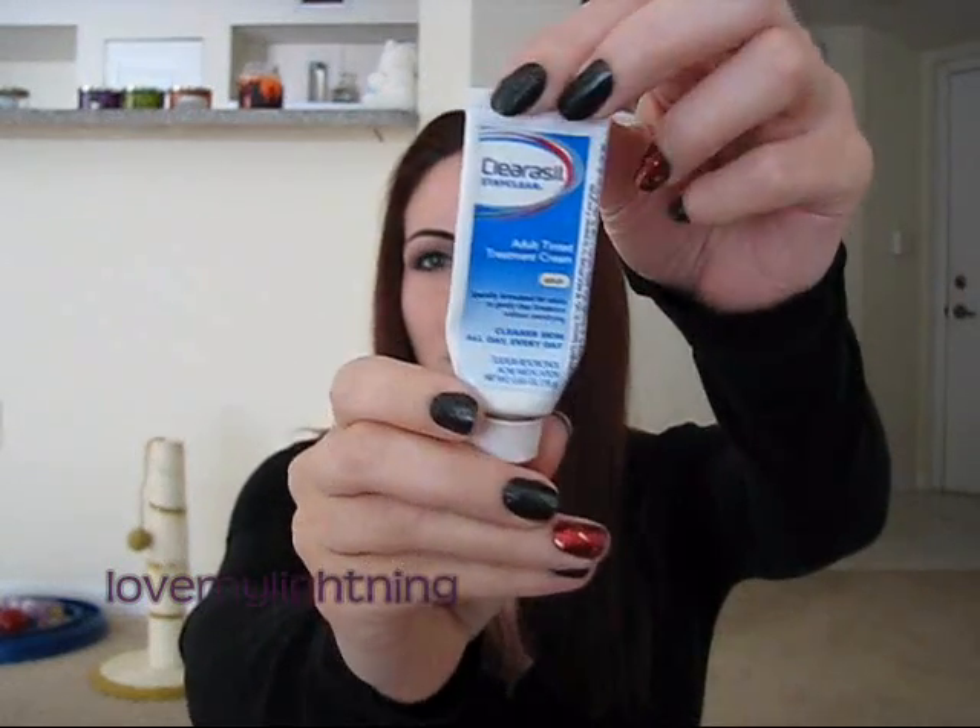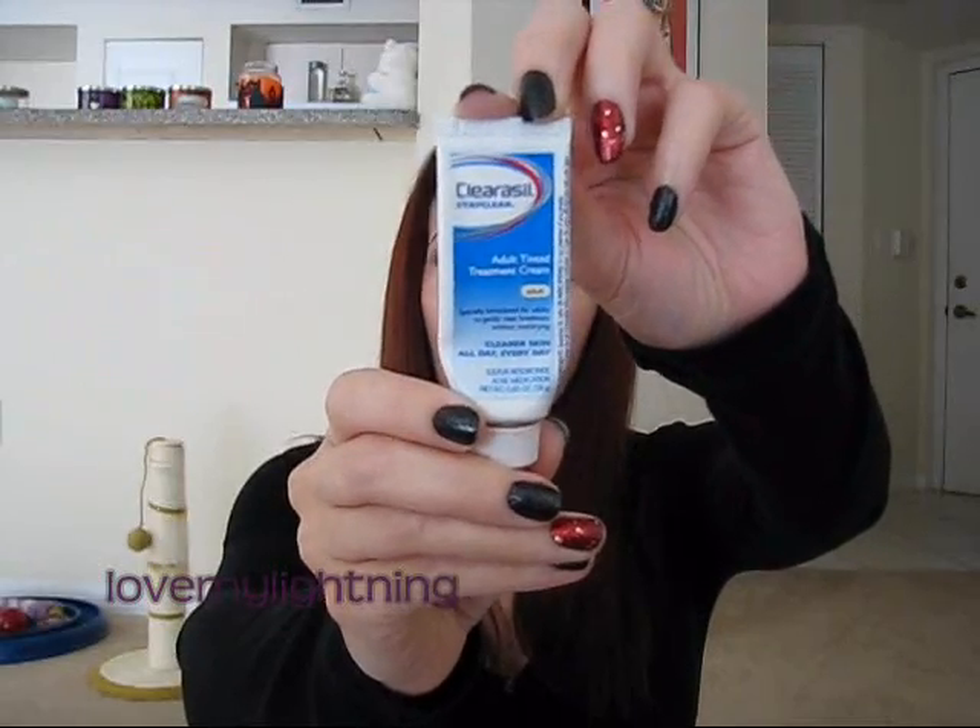One other thing I use at night: if I get any pimples — not usually, but occasionally — I use the Clearasil Stay Clear Adult Tinted Treatment Cream. I've been using this for about six years. You just take a tiny amount, dab it on, sleep with it on, and in the morning when you clean your face it takes it off. It really helps dry up any pimples. I like this product a lot.